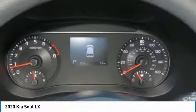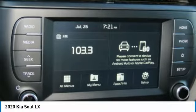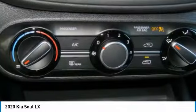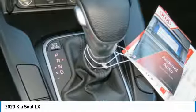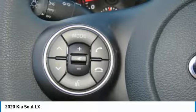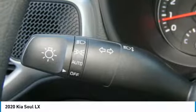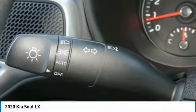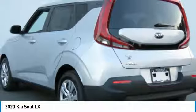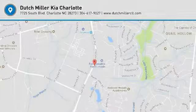Take this vehicle for a spin and see why so many shoppers are now proud owners. And you can check it out every day.